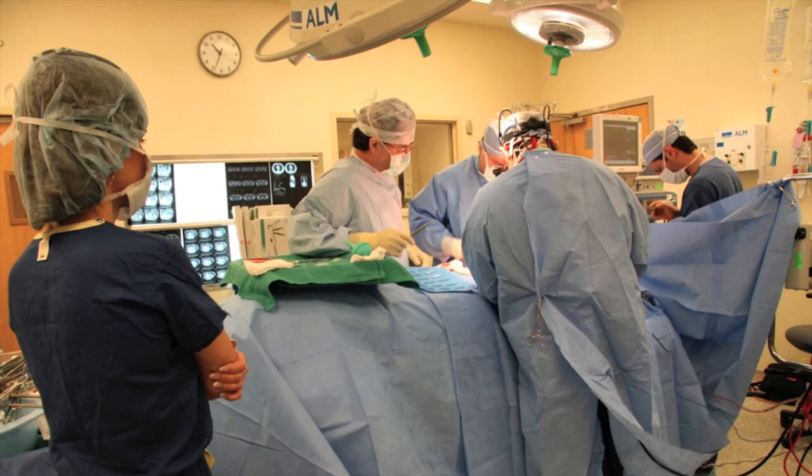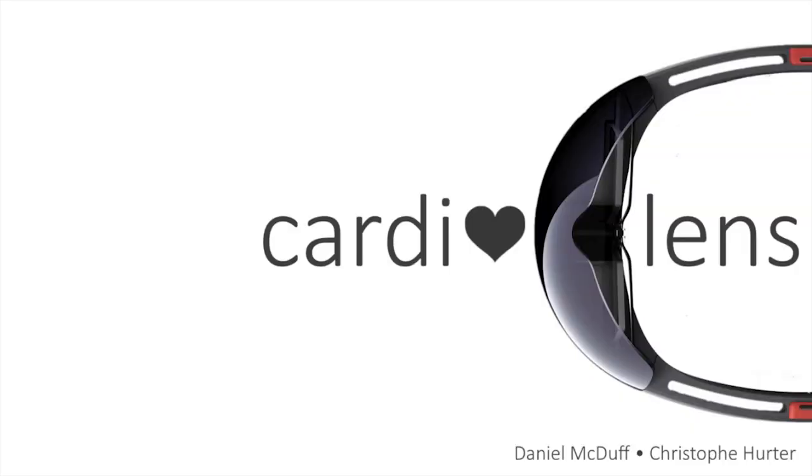CardioLens could be used to help doctors visualize blood flow in different parts of the human body, or enhance remote communication and video conferencing applications. For further information, visit our website. Thank you.